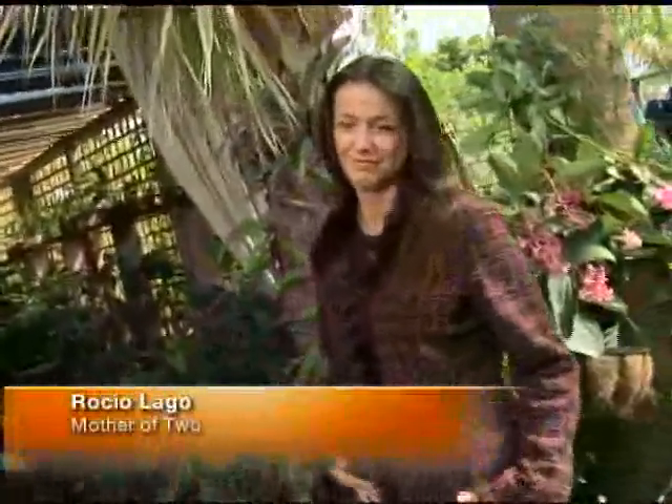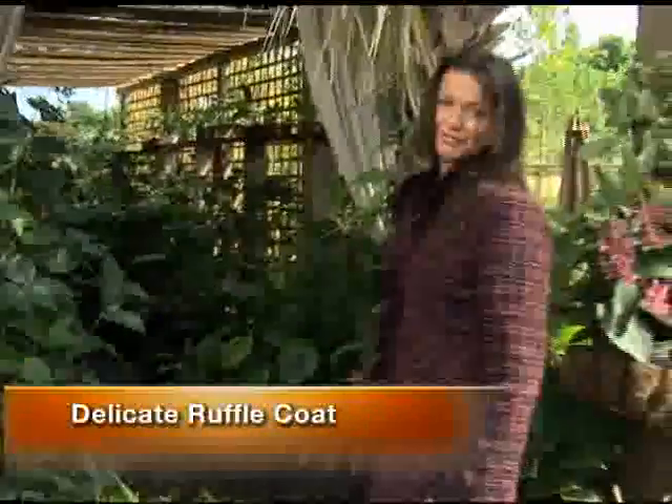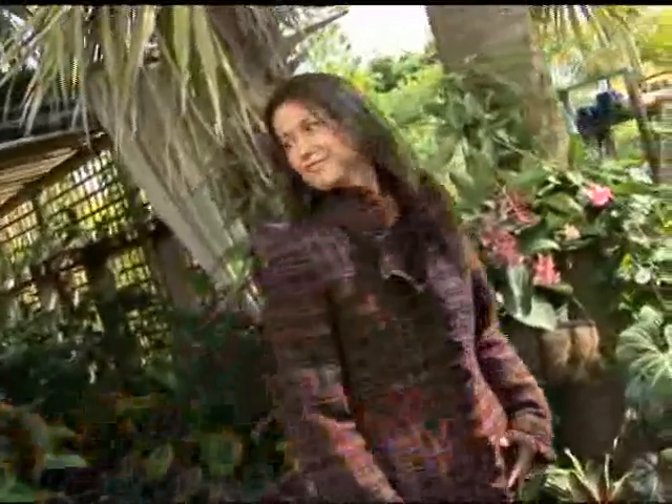Next we have Rocio, who's a mom of two. She was looking for a coat that looks great and trendy without being too limiting or too expensive. This is the delicate ruffle coat in tweed. It's perfect because it really goes with everything — I love all the colors. It's under $100. She looks fabulous in this.